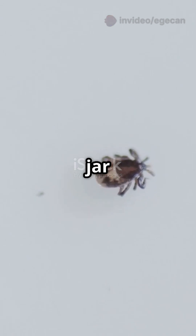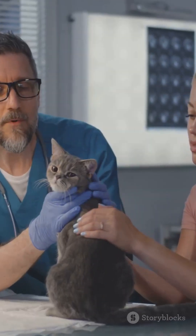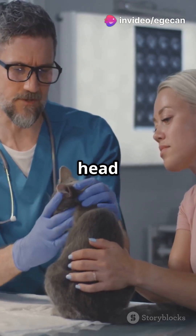If you want, save the tick in a jar with a bit of alcohol. This helps your vet if your cat gets sick. Watch the spot for redness or swelling, and call your vet if anything seems off or if the tick's head is stuck.